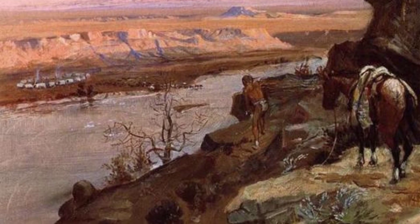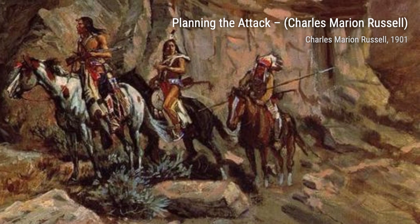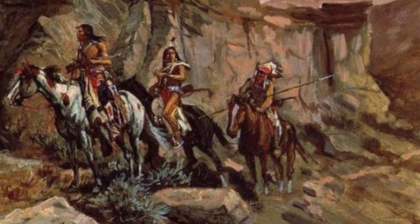Lastly, Indian Women Moving portrays a group of Native American women on the move. Russell's ability to capture the grace and strength of these women is truly remarkable.